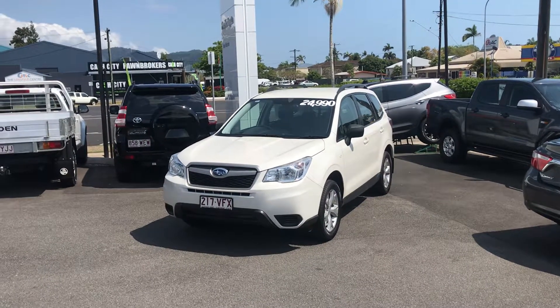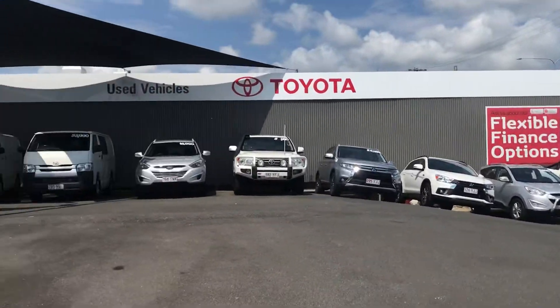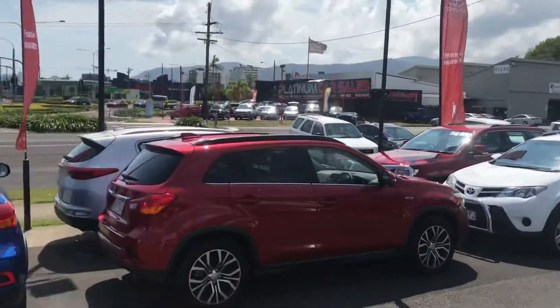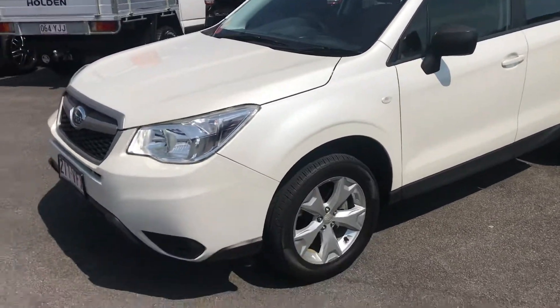G'day and thanks for inquiring about our 2014 Subaru Forester. We're Pacific Toyota, at 77 Log Road, Cairns. Part of quite a big group — we're the second of the Toyota used car yards here in Cairns. We also have a new Toyota franchise and Lexus.